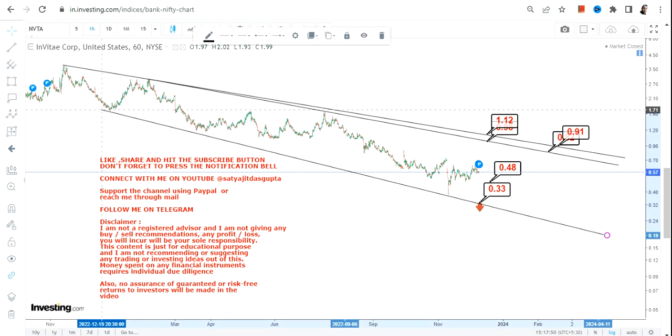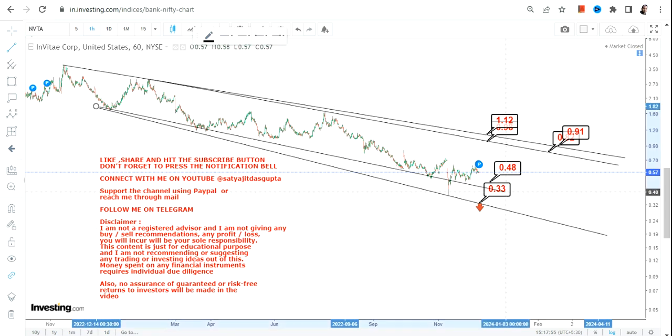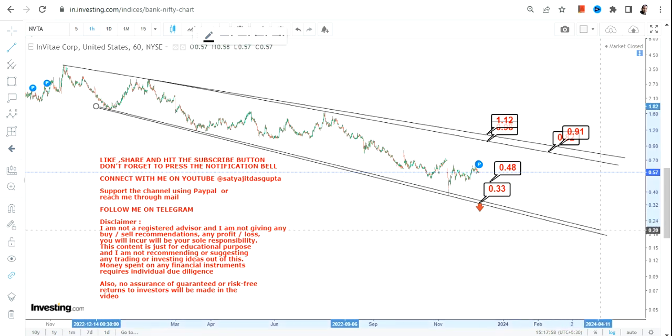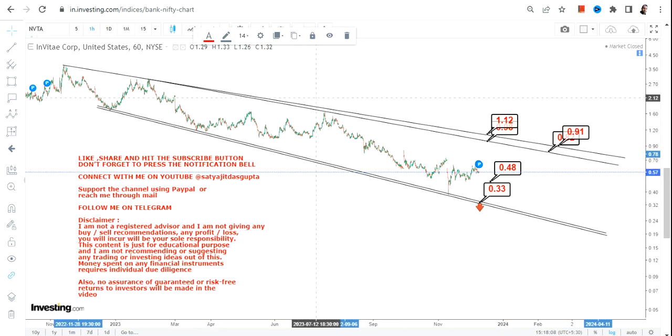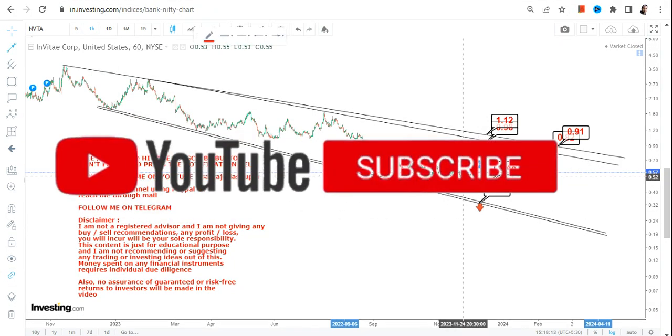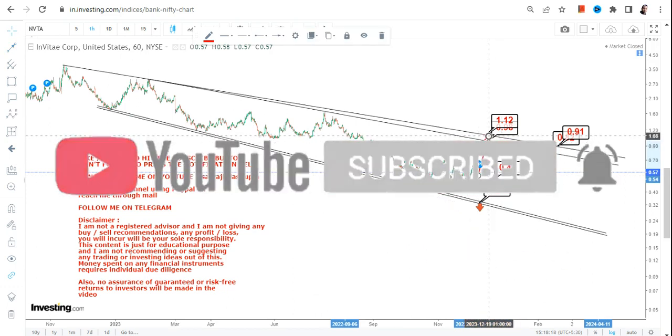If you want to go for an upside, you need to understand the overall range and must not go beyond it. Beyond a certain point, you will definitely face risk. Whatever is happening is just a trading bounce back, which means the levels are not sustainable. Even if the stock moves higher, you have to be disciplined and take profits whenever it hits the resistance.